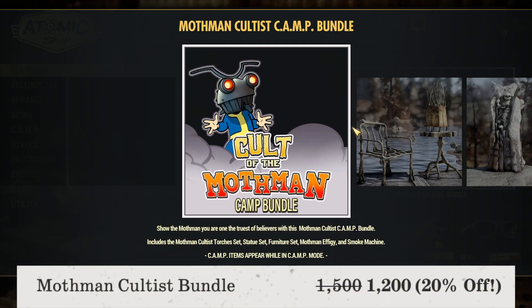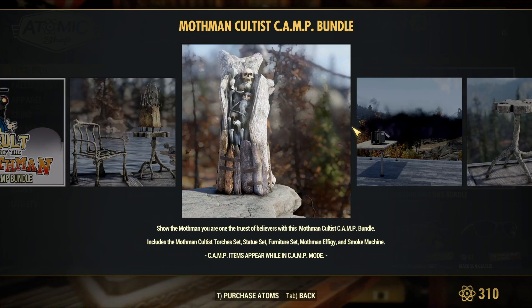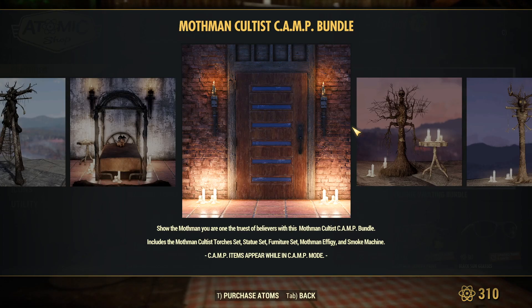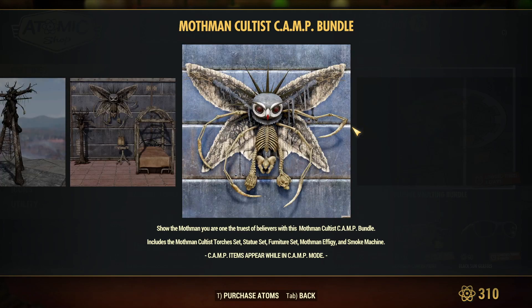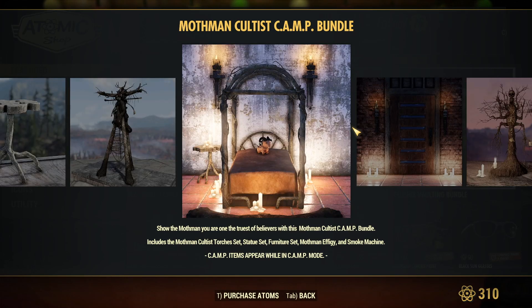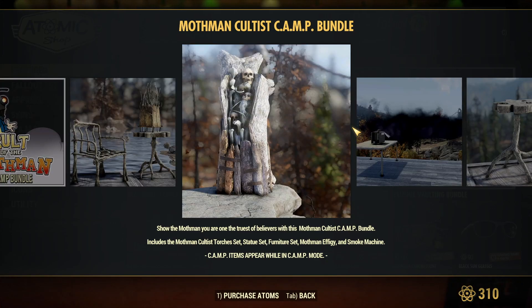The Mothman Cultist Camp bundle is available for 1,200 atoms, a total of 20% off. I already own this bundle because I really like the Mothman theme, and it's pretty nice. At only 1,200 atoms, if you're interested you're probably going to want to pick it up before it leaves, because if it comes back it definitely won't be available for 1,200 atoms. A really, really cool bundle in my opinion.